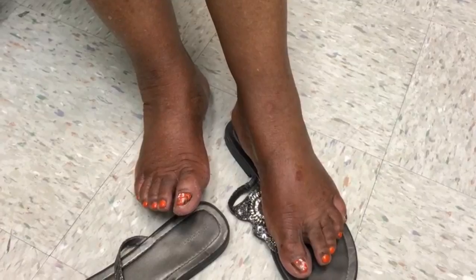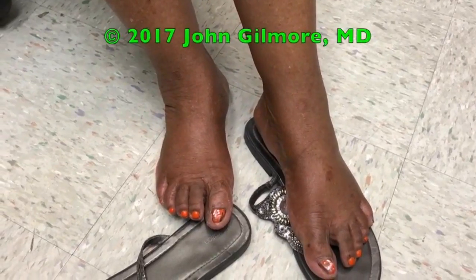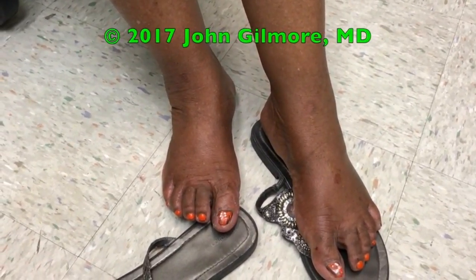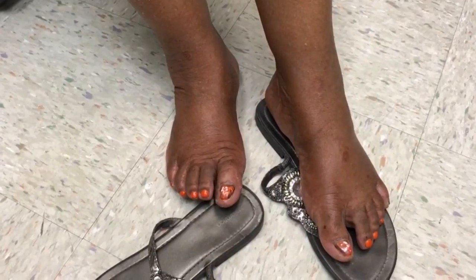What we're going to do is give you topical products for the rash — a prescription topical antifungal cream that you can use not just for the ringworm, but also on the foot for the tinea pedis. As far as the nails are concerned, that's what we call a horse of a different color.